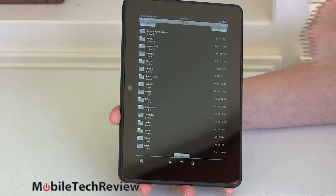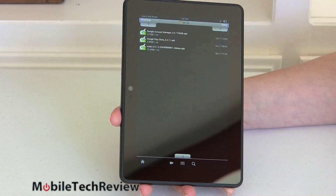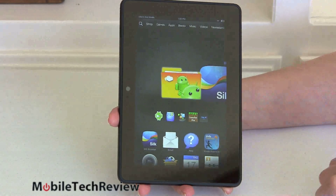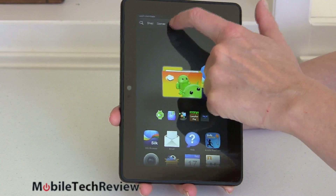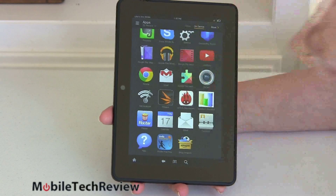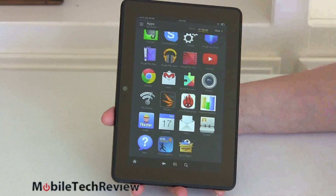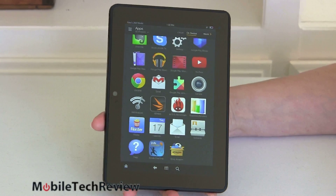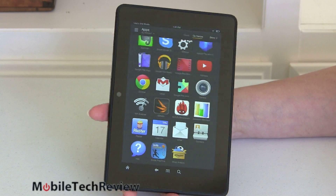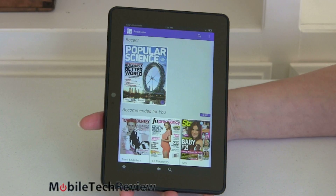For those deciding between this and the similarly priced Nexus 7 2013 edition — here it is side by side. The Nexus 7 is taller and narrower, while Amazon goes for a wider feel with an aspect ratio more like a book. Both have the same resolution display, but otherwise there's a lot that's different. The Nexus 7 runs full, vanilla Android with no customization — certainly not like the Kindle Fire. But that's a topic for another comparison video.